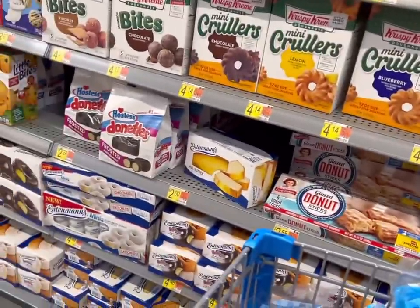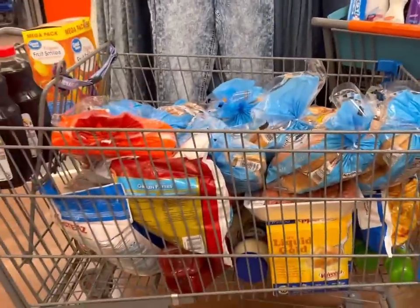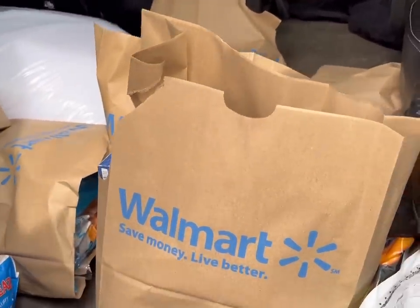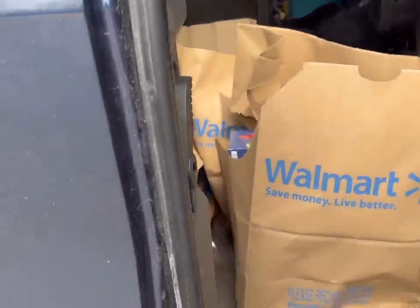I think I'm going to be done at Walmart for today because it looks like I have to go to Wegmans for some stuff I couldn't find here, so I'll get the rest of the groceries tomorrow. Of course I forgot my reusable bags so every single paper bag ripped — and that's my natural consequence to never forget my reusable bags ever again.